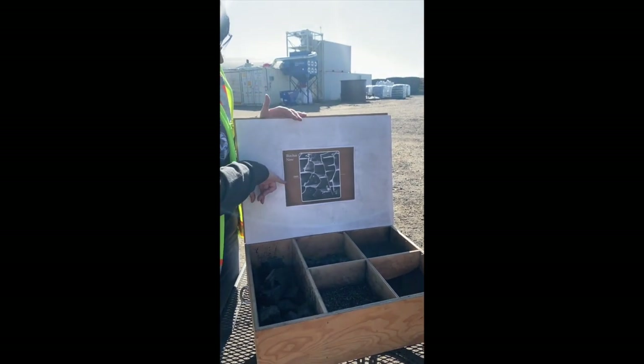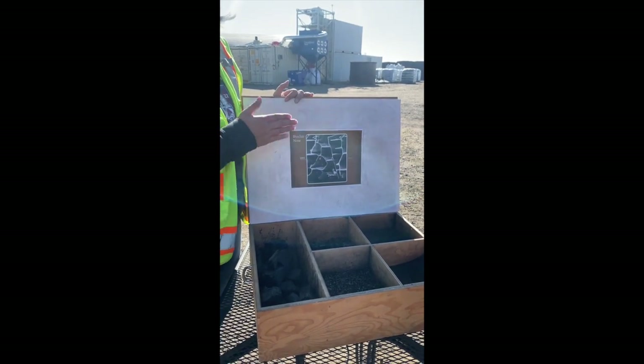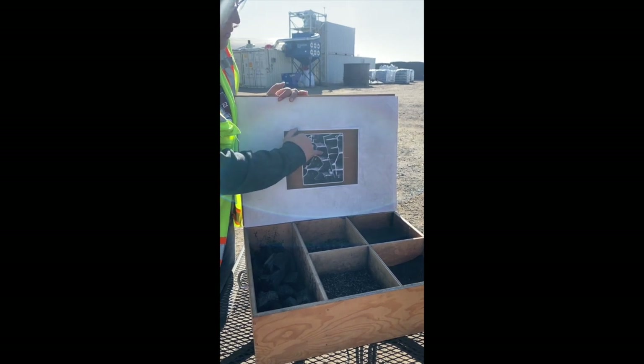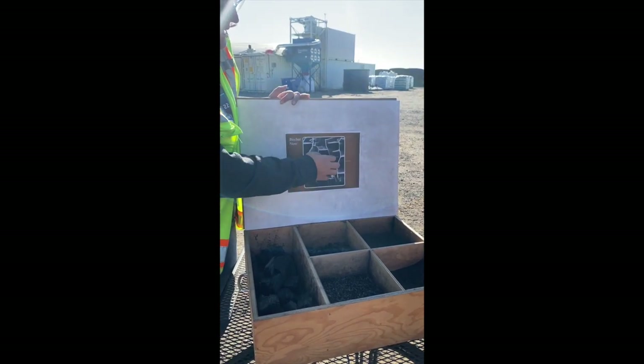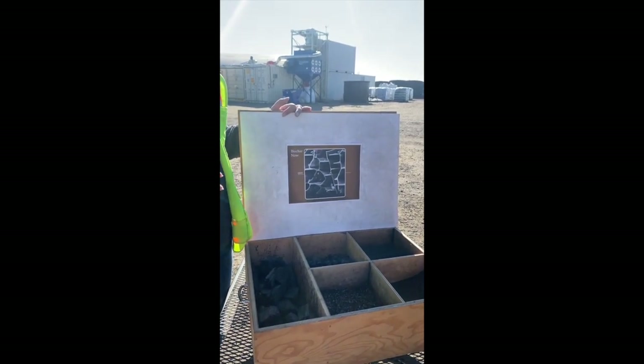At 1,200 times under an electron microscope, this is what our carbon looks like if you take a slice of it. Through our process, we burn out all the tars and lignin, so you are left with the cell structure, which is a pure carbon form at this point.